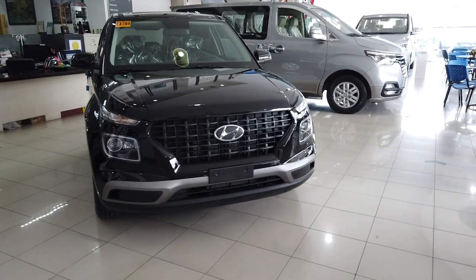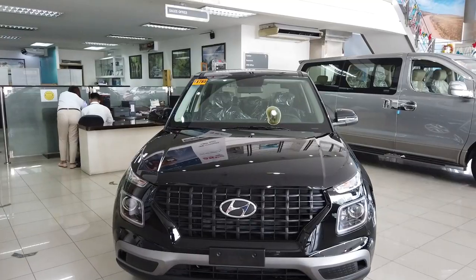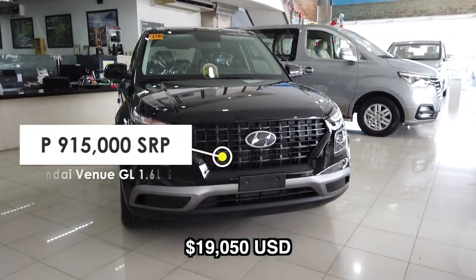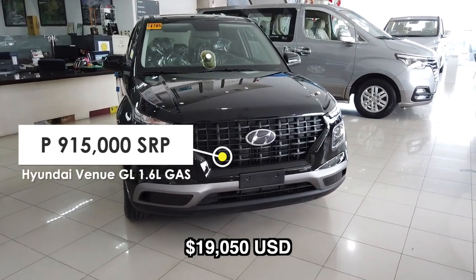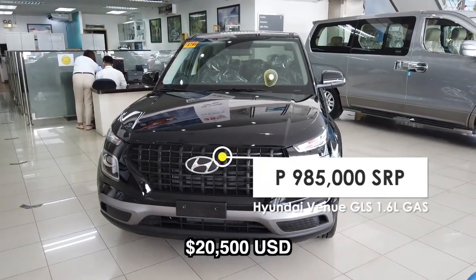The Hyundai Venue has two variants: the GL and the GLS. For the price, we have 915,000 pesos SRP for the GL variant while the GLS variant costs 985,000 pesos SRP.